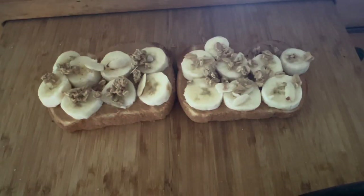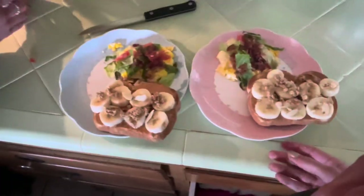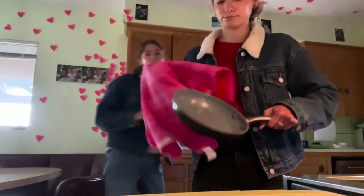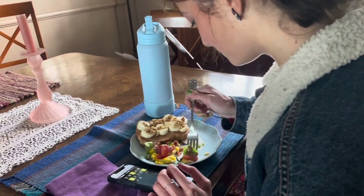And voila, it's done! We plate up, clean up, and enjoy our breakfast while doing some Wordle — that's our good nourishing breakfast to kick off a great week.